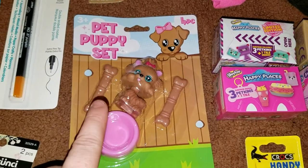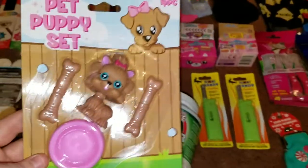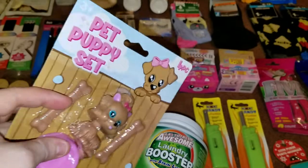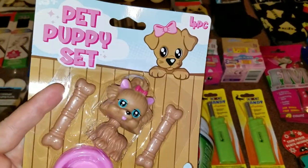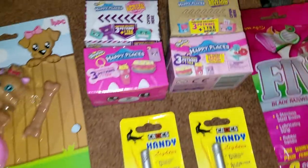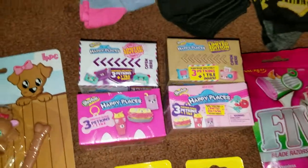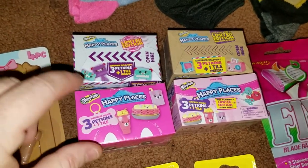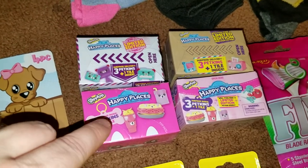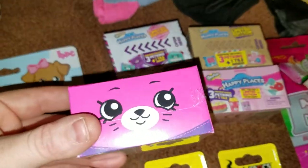I also grabbed for my youngest cousin one of the pet puppy sets — they are kind of similar to Littlest Pet Shop but just a tad bit bigger. For a buck, I know she will enjoy playing with them — it's a four piece set. I also found four of the Happy Places Shopkins — they are petkins, and you get three petkins and one tile in each one.